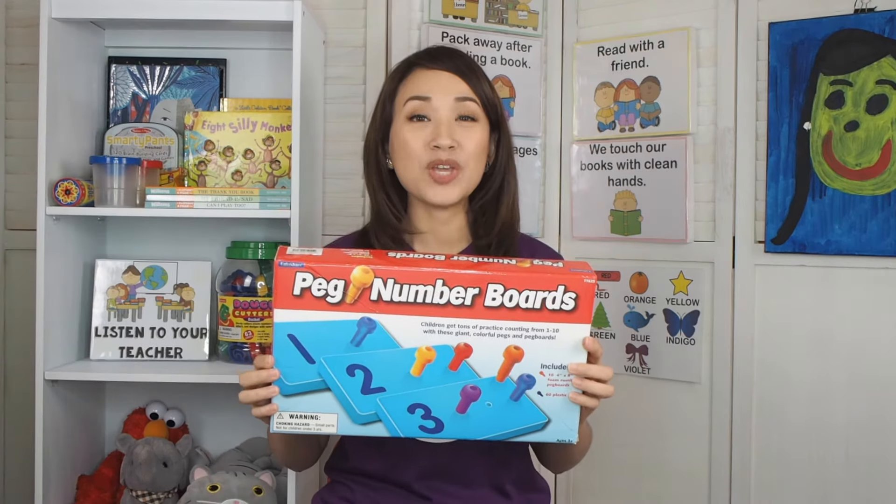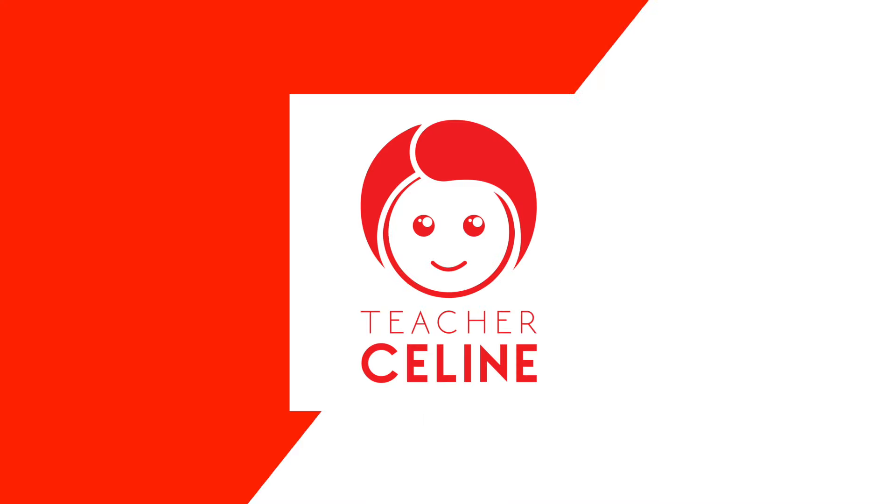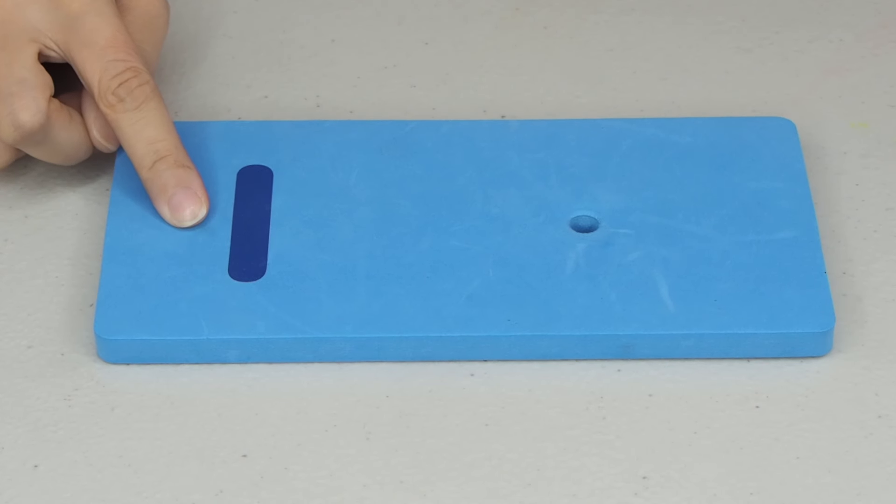For today's lesson, we will focus on numbers 1 to 5. We will use our number boards and our pegs. What is our first number?